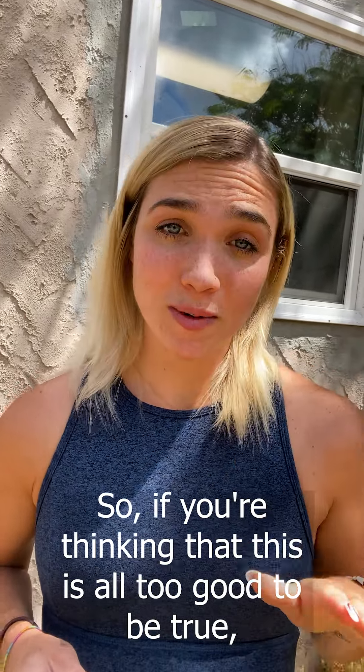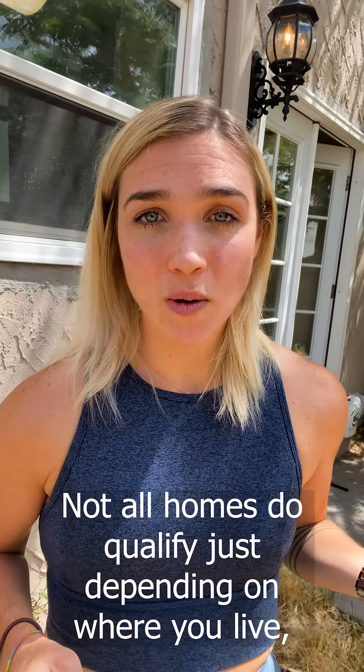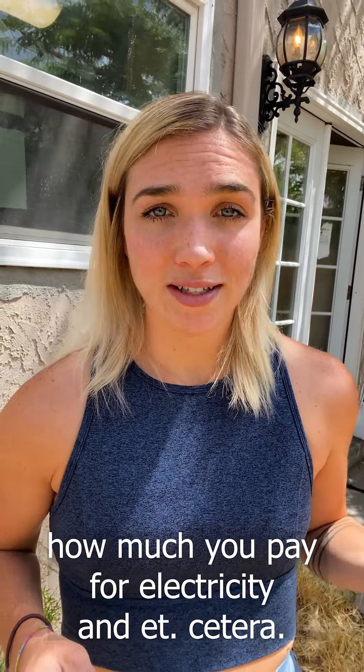So if you're thinking that this is all too good to be true, that's because unfortunately for some people, it is. Not all homes do qualify, just depending on where you live, how much you're paying for electricity, et cetera.